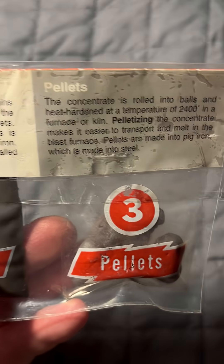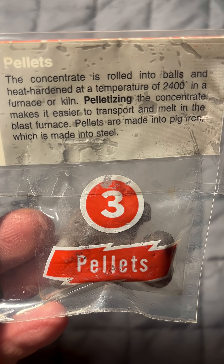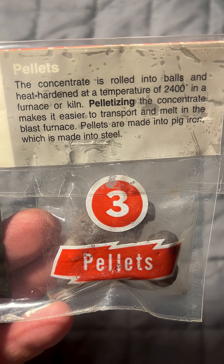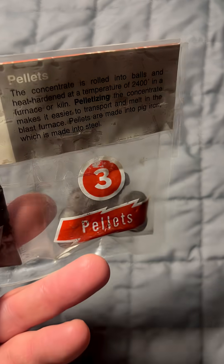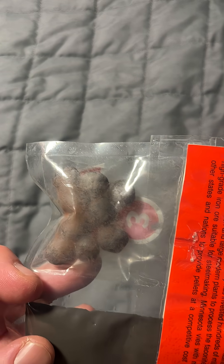The concentrate is rolled into balls and heat-hardened at a temperature of about 2400 degrees in a furnace or kiln. This pelletizes the concentrate, which makes it easier to transport and melt in a blast furnace. It's also made into pig iron, which is then made into steel. You can see these little pellets of taconite here.